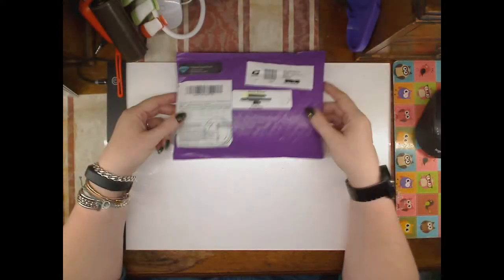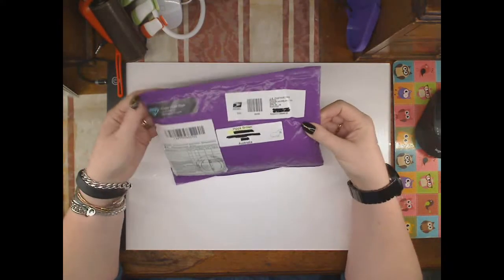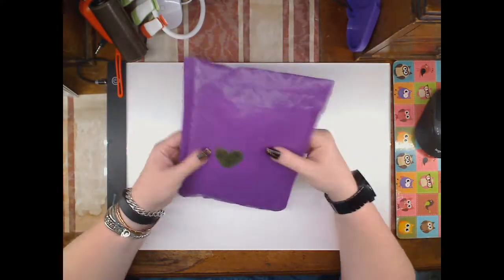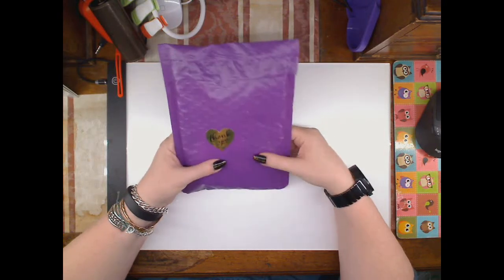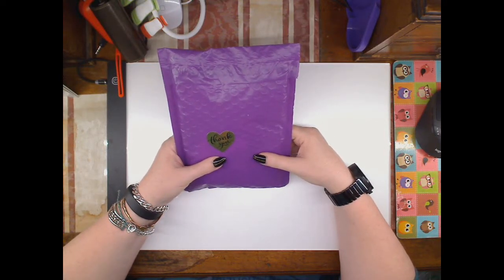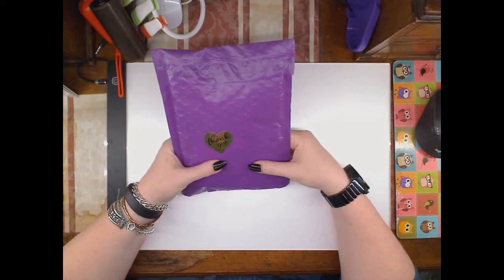Hello, welcome to my channel. This is just a very quick unboxing. I wanted to do this on camera because I was sent a message on one of my videos offering me a gift from Happy Hippo Pens.